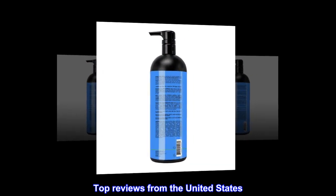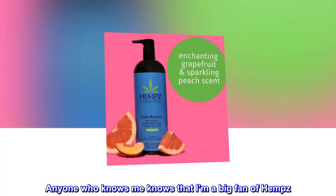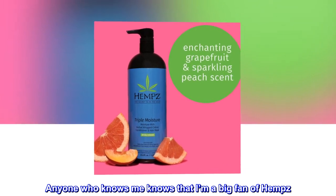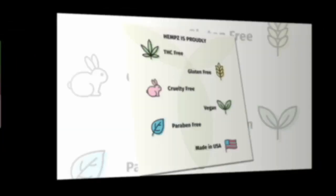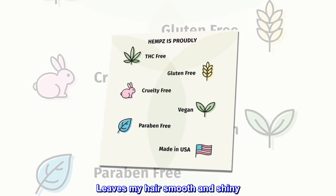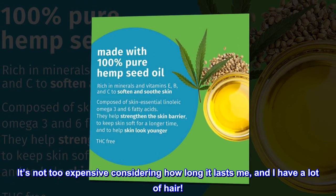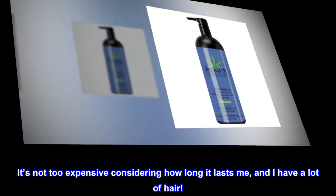Top reviews from the United States: I love Hemp's. Anyone who knows me knows that I'm a big fan of Hemp's. This one is no exception. Leaves my hair smooth and shiny. It's not too expensive considering how long it lasts me, and I have a lot of hair.